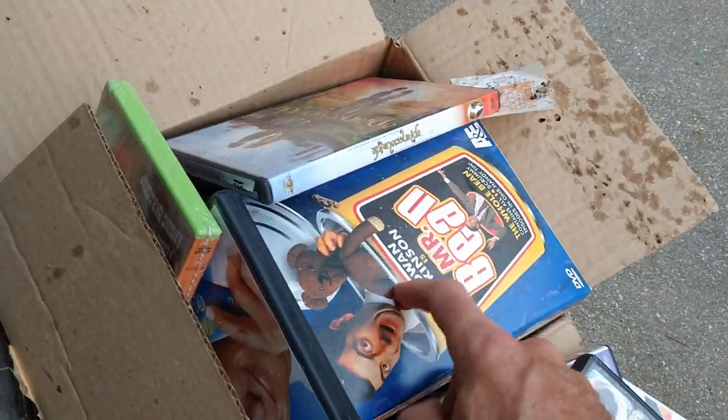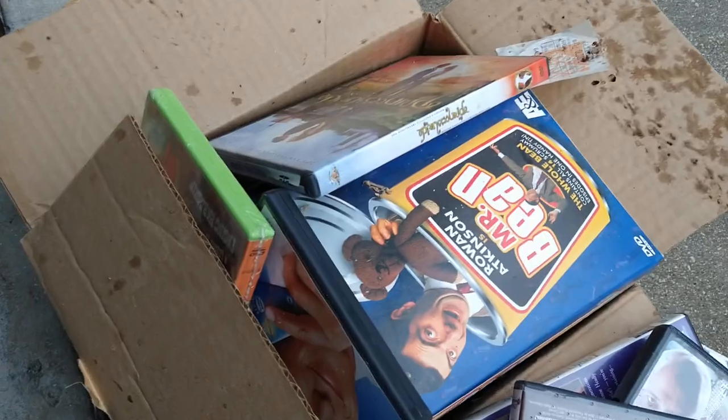Most of these I'm going to get rid of — the Mr. Bean collection. But while going through these last few DVDs I own, I came across this.